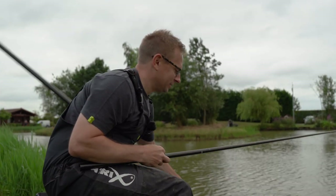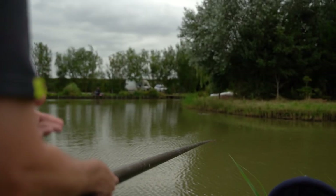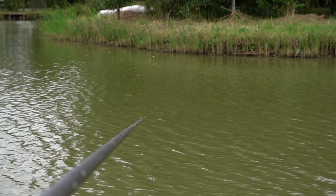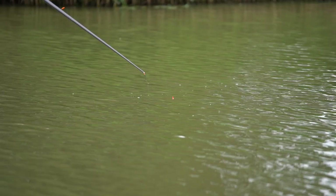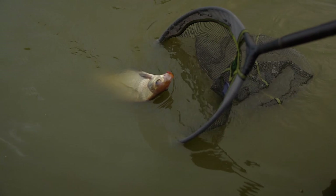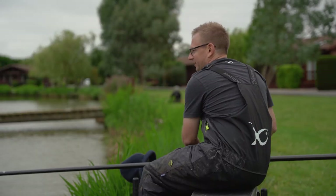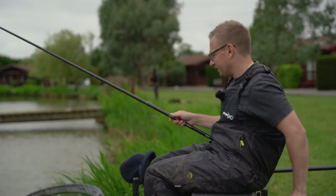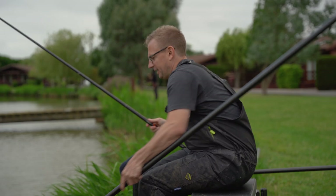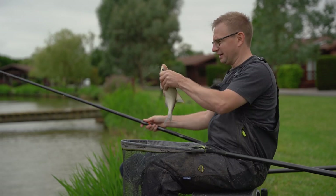Lovely start to the session - just hooked in the top lip on a double red maggot. We've not got keep nets in today so we're just going to pop it back. It's another skimmer - it's been a little bit different to what I was expecting. I thought I'd be catching a few more bigger fish. I've had a couple of carp early, I've had a golden tench, and then I've had loads of skimmers.